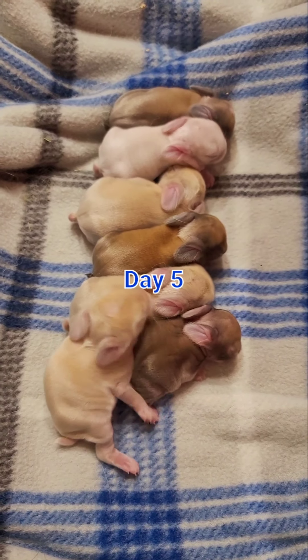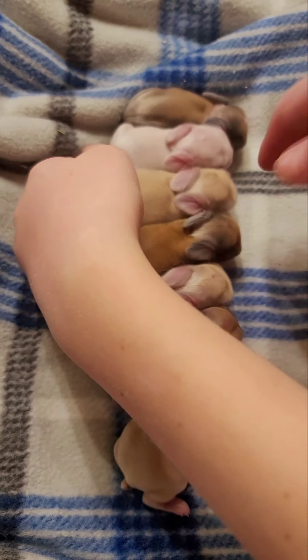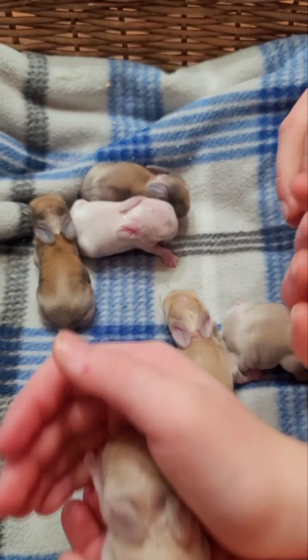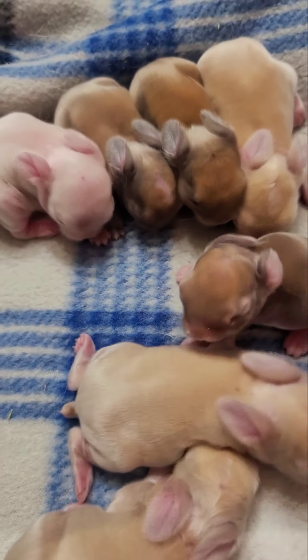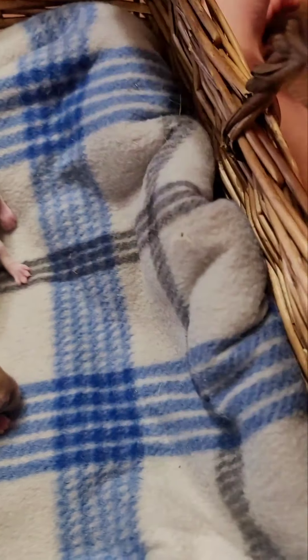Good morning everybody, this is day five. As you can see, these seven are very healthy and some of them have really fat bellies — they've been eating very well. Look at this belly, see the curve. We mentioned we had one that was not eating. How do you tell if they're not eating? When you look at the bellies you can see the difference — this one is eating well, see how round it is.